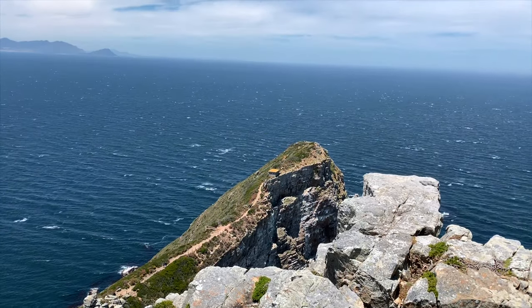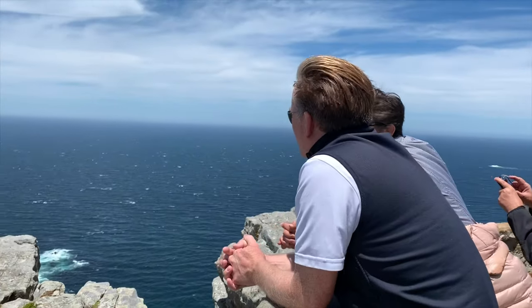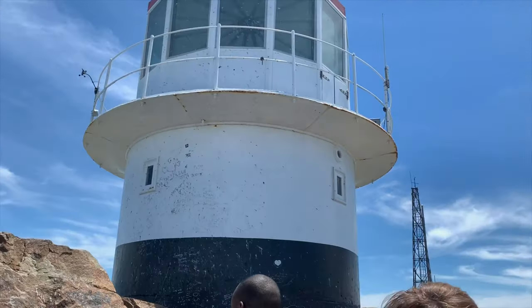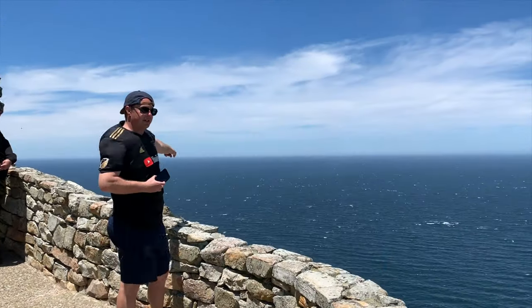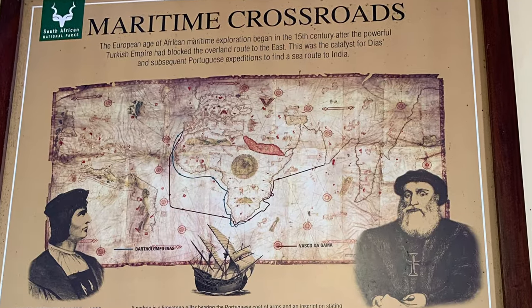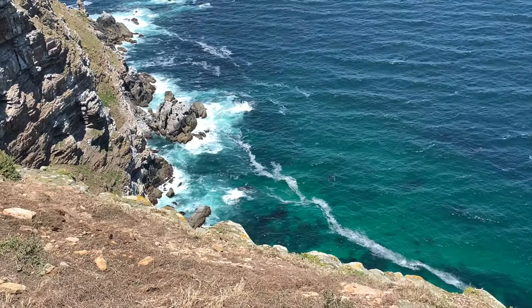Portuguese explorer Bartholomew Diaz was the first to round the Cape Peninsula in 1488. He named it the Cape of Storms for the stormy seas. During our visit it was extremely windy. King John II of Portugal later renamed this area the Cape of Good Hope because of the great optimism that came from opening this new sea route to India and the Far East.